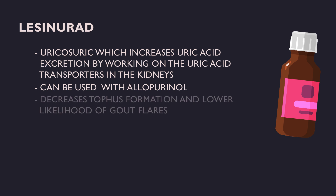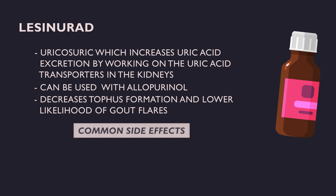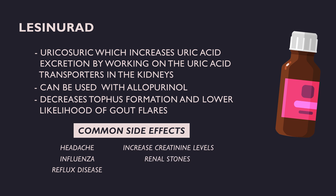Lesinurad has been shown to decrease tophus formation and lower the likelihood of gout flares associated with a sustained decrease in serum uric acid. The most common adverse effects include headache, influenza, and reflux disease. It can also increase creatinine levels, and renal stones and other renal-related adverse events have occurred.